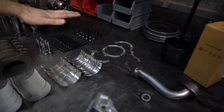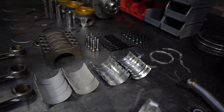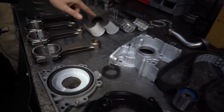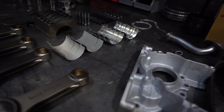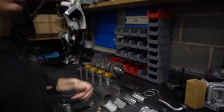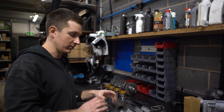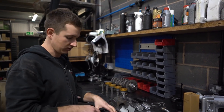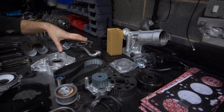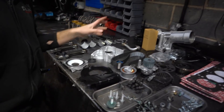ARP main studs — always got to have them. ARP rod bolts — they're a good idea. Rosten H-beam connecting rods — definitely a good idea. And then we've got what they call sputter bearings which have been upgraded — but the top one on the connecting rods has a different coating on it which takes more pounding, which is what normally fails. And just all genuine service bits: full new cam belt, genuine water pump — don't fit Chinese ones, they're not worth the hassle. Everything else has been cleaned up.